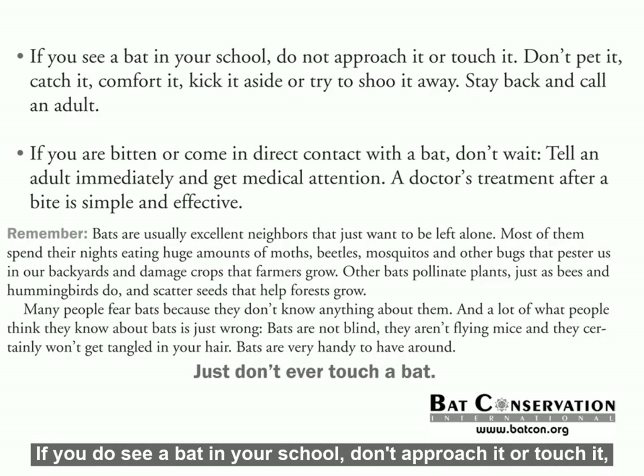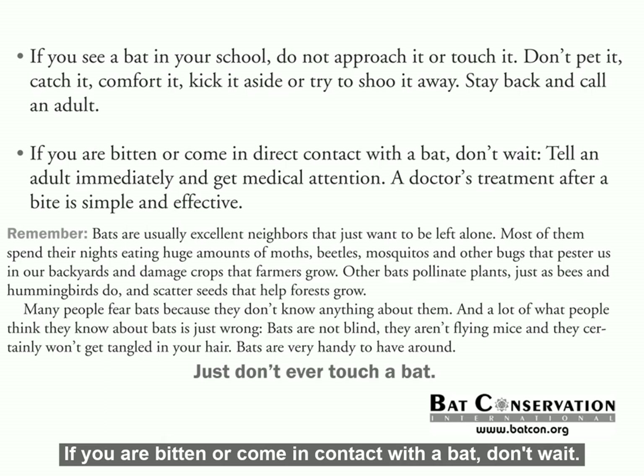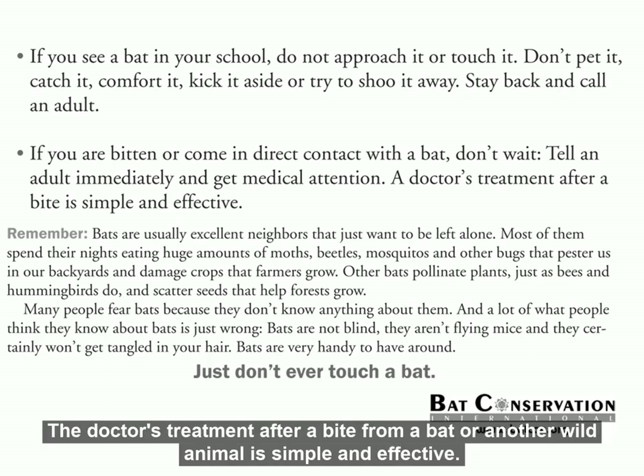If you do see a bat in your school, don't approach it or touch it. Don't pet it, catch it, comfort it, kick it, or even try to shoo it away. Stay away from it and call an adult. If you are bitten or come in contact with a bat, don't wait. Don't worry about being in trouble — tell a grown-up immediately and get medical attention. The doctor's treatment after a bite from a bat or another wild animal is simple and effective.